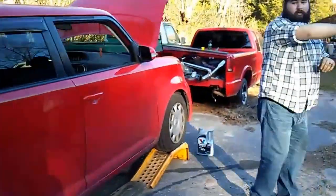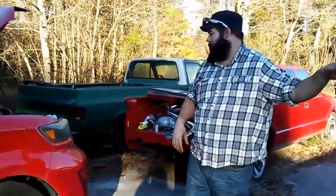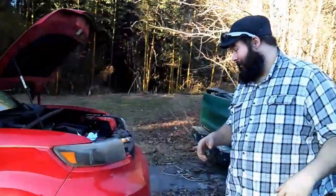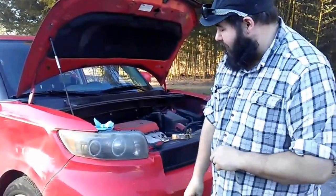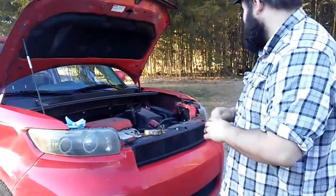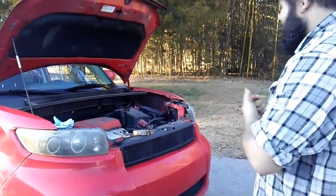I put those Op 7 Blitz HIDs in my car, and my wife saw it and had to have them, so her car got them too. This car came with these halo projector headlights, which aren't the best — the stock headlights are actually better — but with the Blitz HIDs in there, it made a big difference.